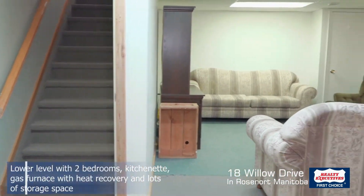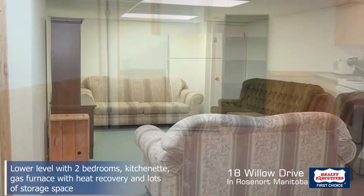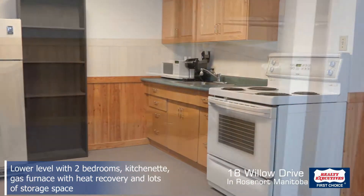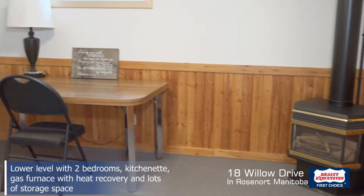The basement space is really nice. There are two bedrooms with new legal-size egress windows, lots of storage, and a gas furnace — a really nice basement area.